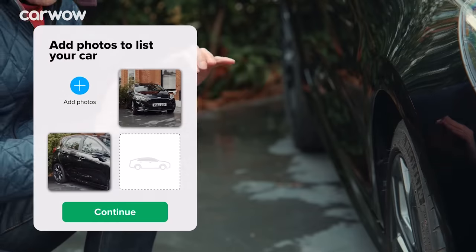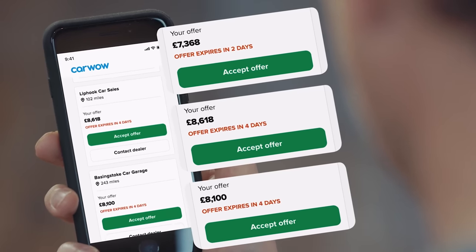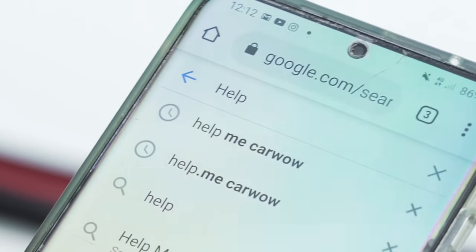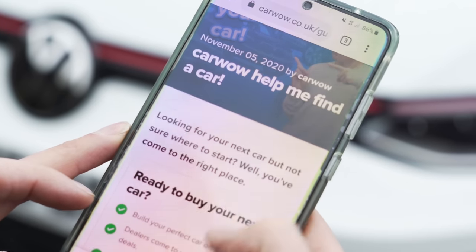If you're thinking about changing your car and need to sell your current one, you can do it through CarWow. Just upload some photos, give a brief description, and dealers all across the country will bid on your car. Pick the highest offer, they'll come to your house, take the car away, and put the money into your account. Click on the pop-out banner or follow the link in the description. You can also just Google 'help me CarWow.'